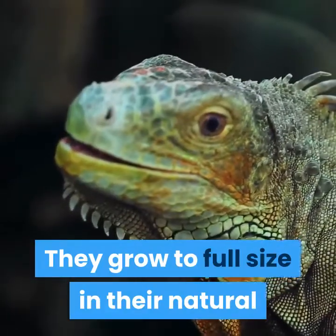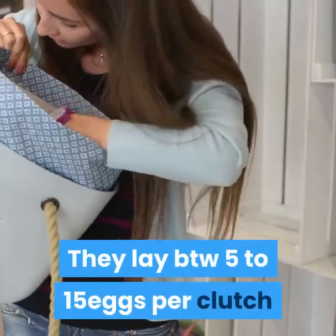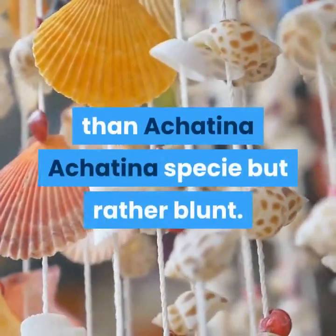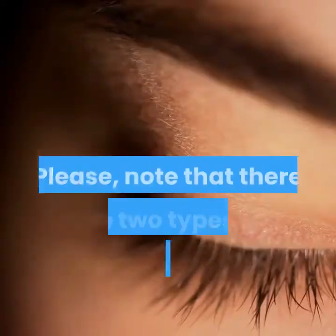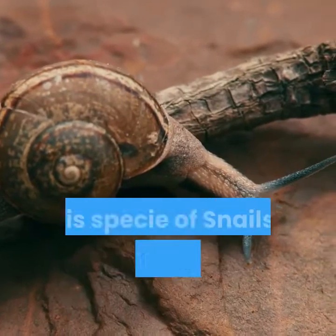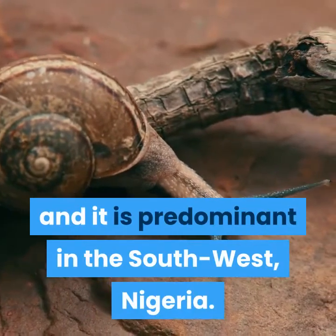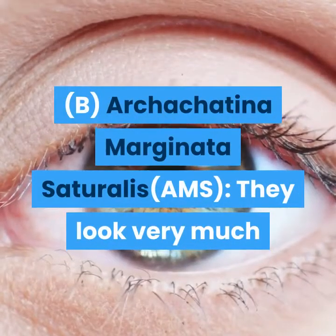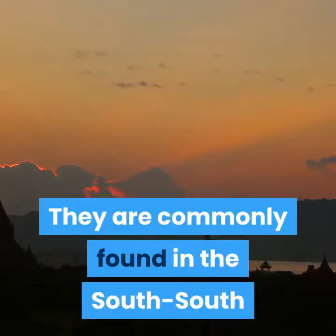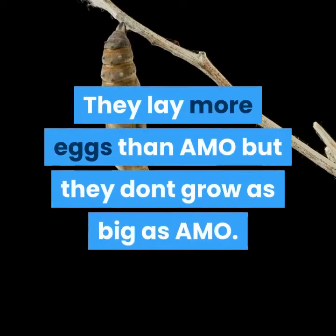They grow to full size in their natural habitat from 12 to 14 months or more. They lay 5 to 15 eggs per clutch, usually about 3 times a year. The shell is less pointed than Achatina achatina but rather blunt. Note that there are two types of Archachatina marginata: (A) Archachatina marginata ovum — the biggest snail in the world, predominant in Southwest Nigeria; and (B) Archachatina marginata satralis — commonly found in the south-south and eastern parts of Nigeria. They lay more eggs than AMO but do not grow as big.